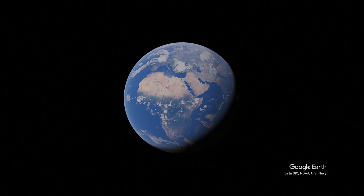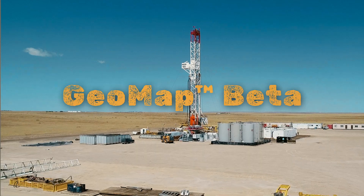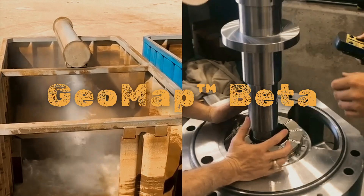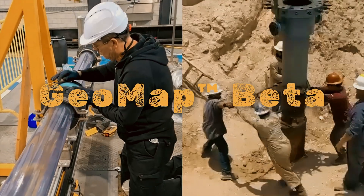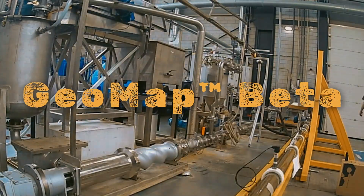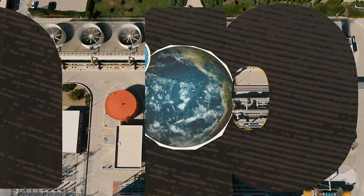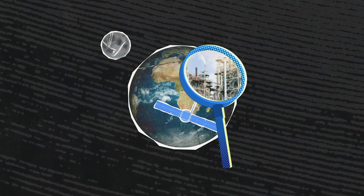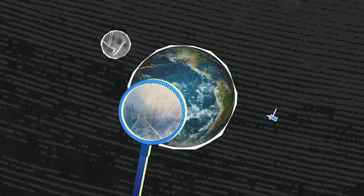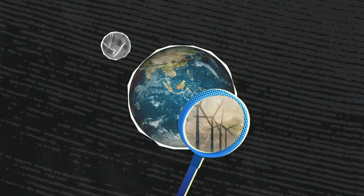The Geothermal Exploration Opportunities Map, or GeoMap Beta, is being developed to provide essential data and analytics for assessing the development potential for next-generation geothermal systems worldwide. The GeoMap body of work consists of surface and subsurface modules and a techno-economic sensitivity tool, all of which work together to provide outputs to user inquiries about geothermal resources and development potential in specific geographies.